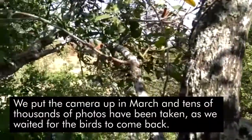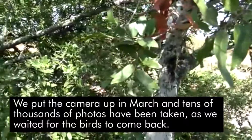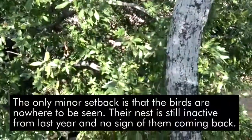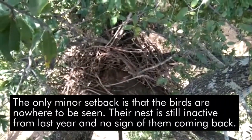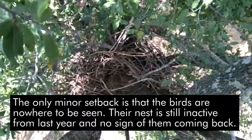Best laid plans — we put the camera up in March. Tens of thousands of photos have been taken as we waited for the birds to come back. The only minor setback is that the birds are nowhere to be seen. Their nest is still inactive from last year and there's no sign of them coming back.